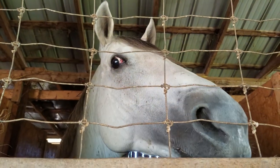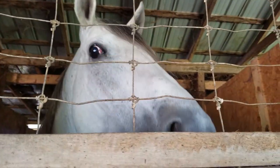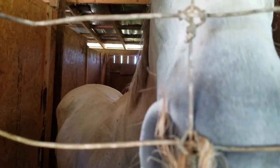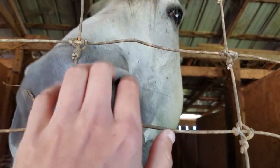This is Parsegian. He's our off-the-track thoroughbred stud. He's a big boy, 18 hands high, I believe. And gray. He's a sweetie, aren't you buddy?